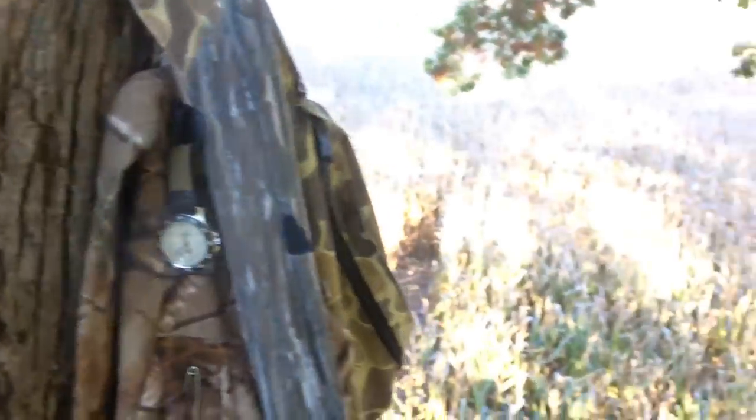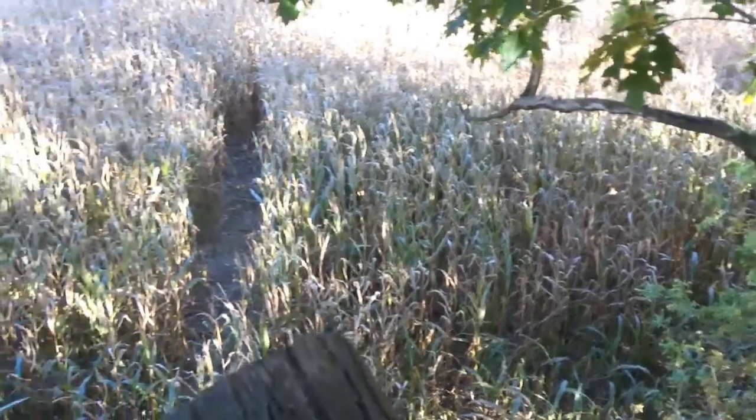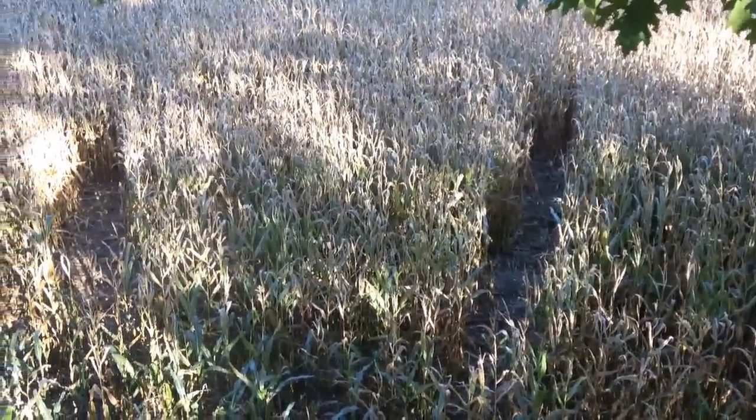This is the third standing cornfield I've rattled in four afternoons. Twice I had responses from bucks — decent bucks but not shooters. Bucks like bedding in the corn because they can stand up and eat, and it's awesome security cover. Once the corn's down, everything changes. I prefer rattle bags — they're less intrusive. Antlers tend to get in the way, especially on DIY hunts because they're big and cumbersome. Bags you can put in a pocket in your backpack and just reach in and grab when you need it.